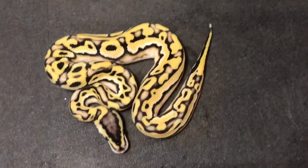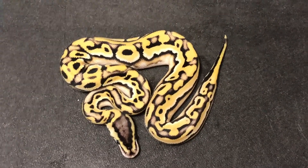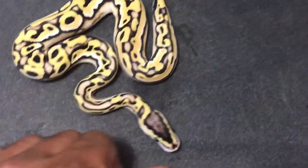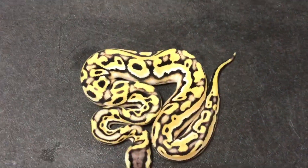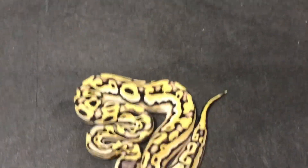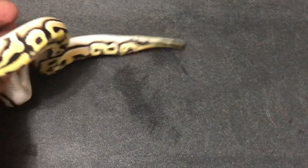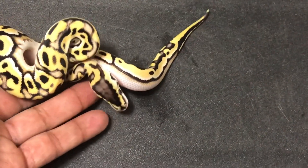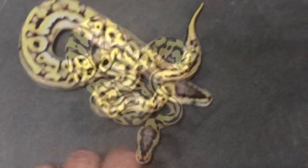This next animal is a pastel orange dream weirdo puzzle and I don't think it's yellow belly — typically the yellow belly pastel weirdo yellow bellies are a little more yellow. But this is a cool snake, really weirded out, it almost looks calico.